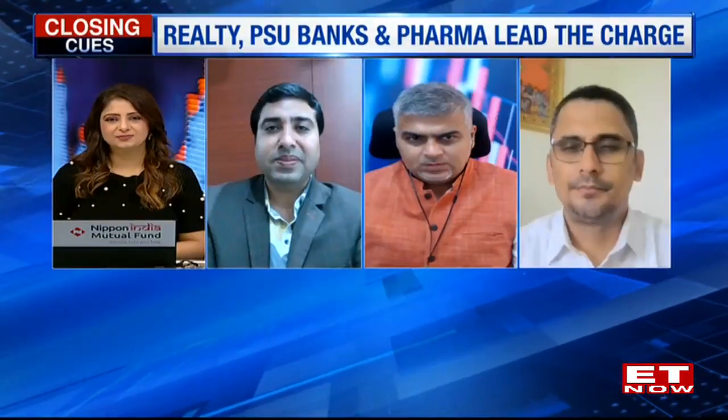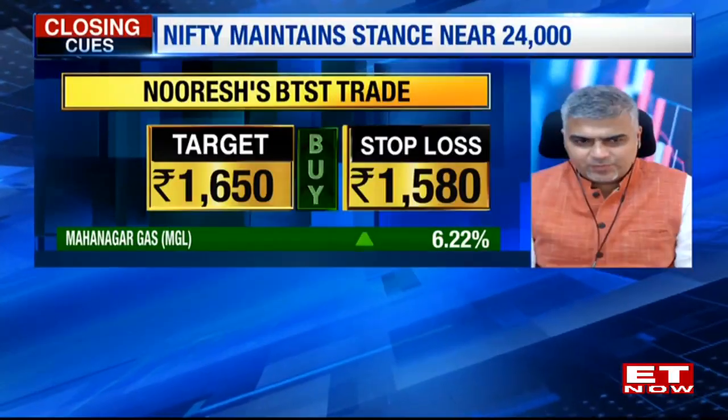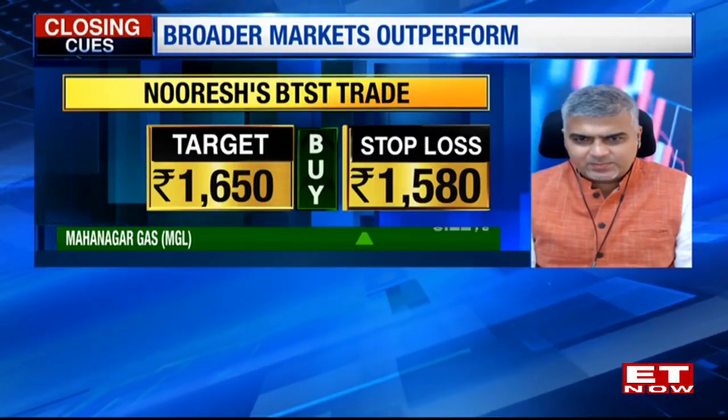What about your BTST ideas? The first would be a buy on MGL. The stock has given a breakout at new all-time highs, expecting a follow-up move going forward. Stop loss at 15,80 and target price of 16,50.